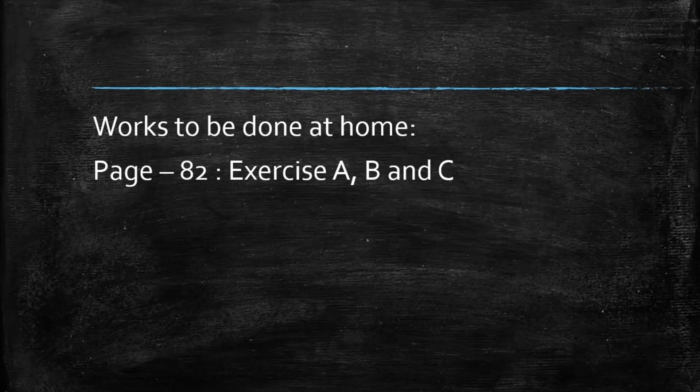Work to be done at home: page 82, Exercise A, B, and C. Have a nice day, children. Keep in touch with your studies. Thank you.